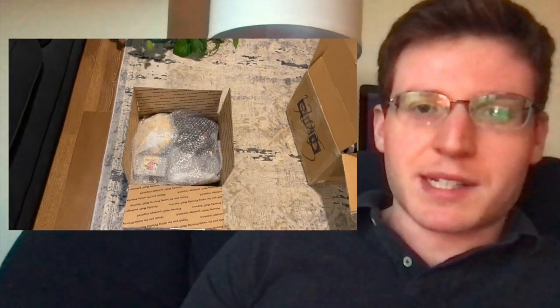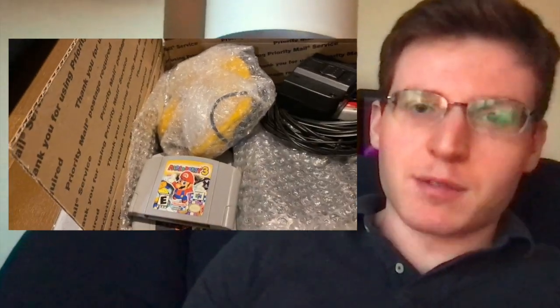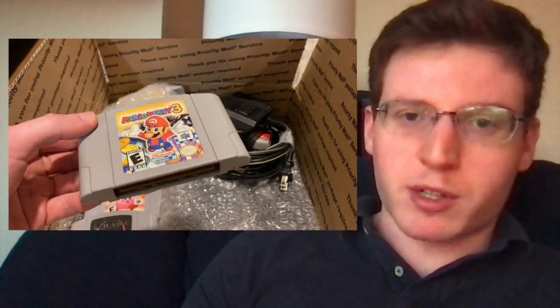What's up, guys? Those of you who saw my Nintendo 64 unboxing video know that last week I spent $300 to have a ton of N64 stuff shipped to me from across the country on Facebook Marketplace.